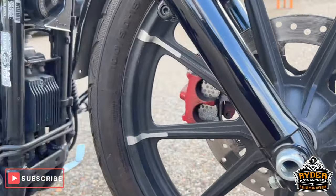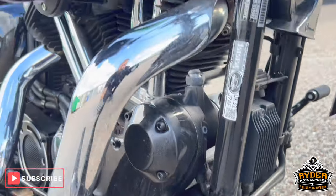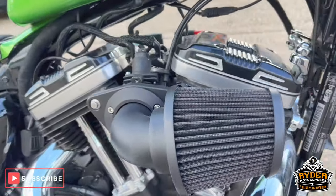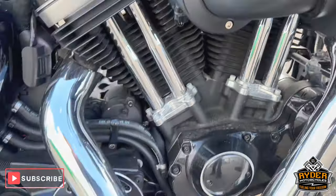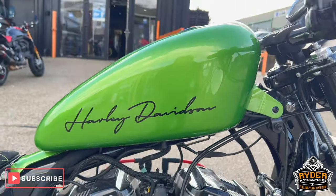Front wheel is in good condition, as is the frame. Got the Ransom Hines air foot on there to go along with the exhaust. It's also had a tank lift as well.